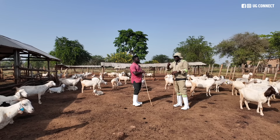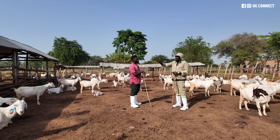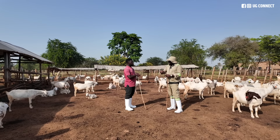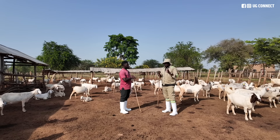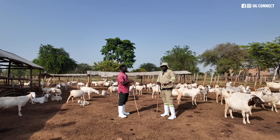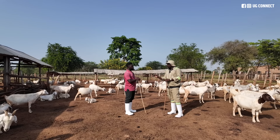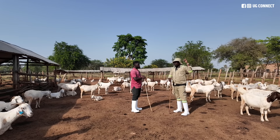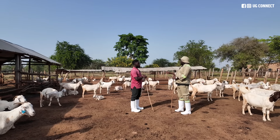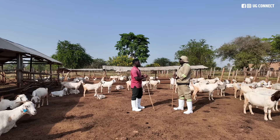If you go to other experienced farmers and ask them when they spend more money on drugs, you will see that in the rainy season we spend more money on drugs, and in the dry spell we spend less money on drugs. Why? Infections are low. In the rainy season, infections are high. Goats utilize dry matter more than the fresh.